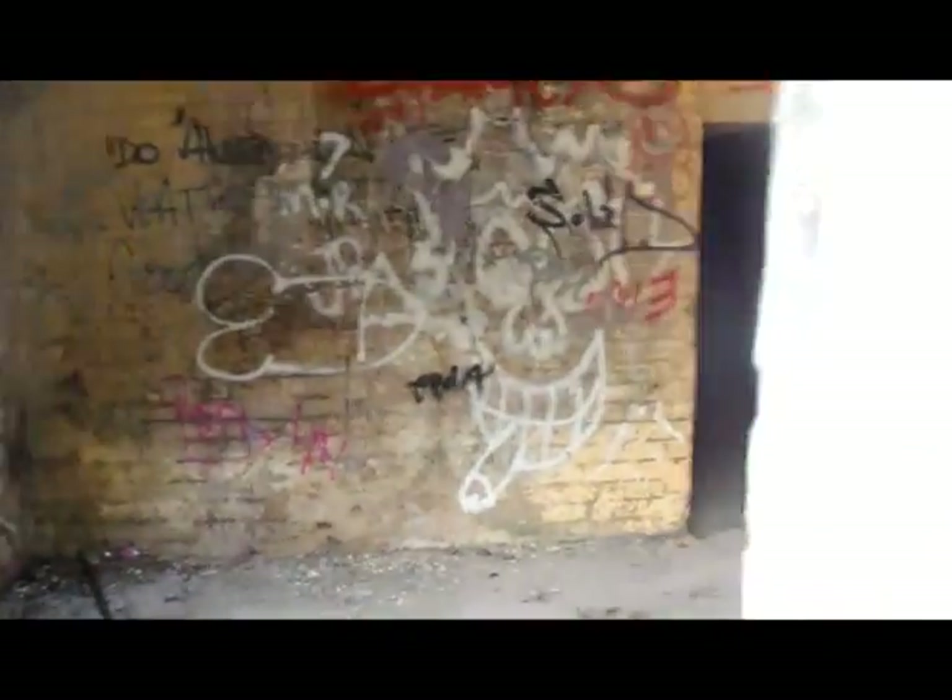This looks like a pretty sick car because they've got tunnels in it. Do you have a torch? No. Let's go in. Okay, here we are — another bunker.